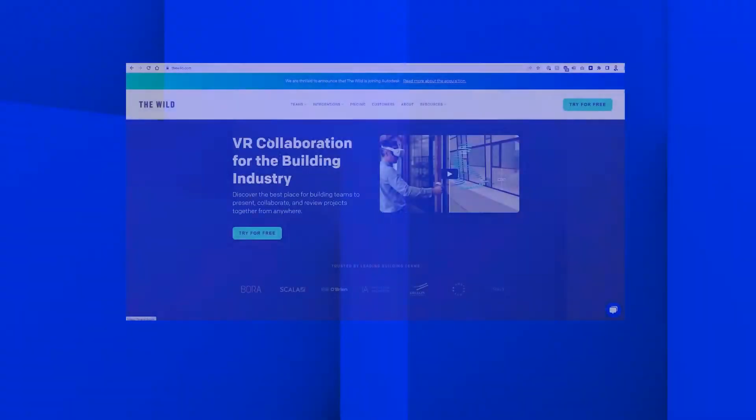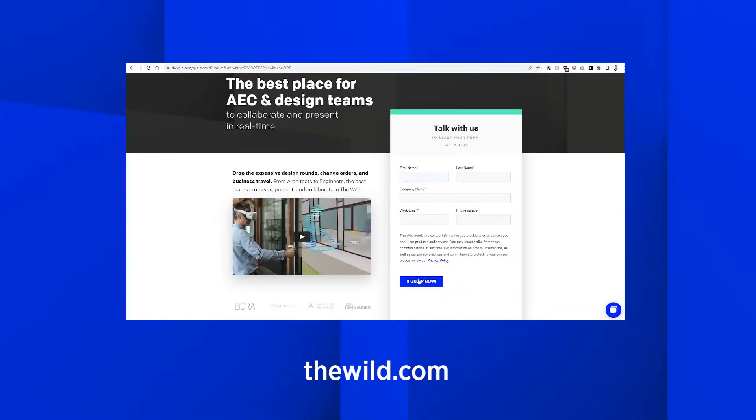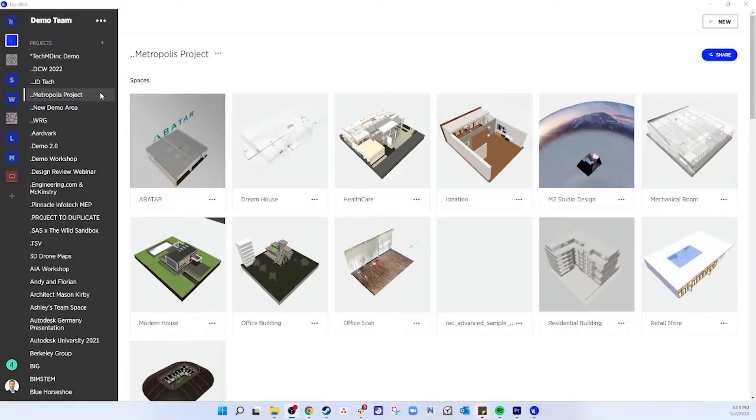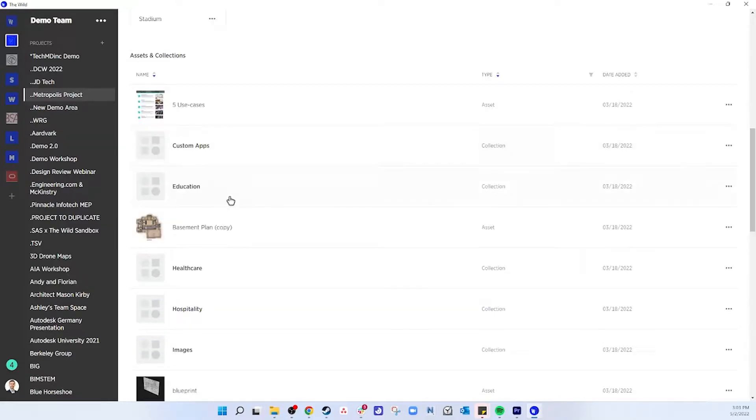Head into the Wild to experience it yourself for free at thewild.com. Here's how easy it is to use. Once you've created a project in our desktop application, you can import any asset you want, whether it's 2D, 3D, or import a space from a manual file or straight from BIM 360.